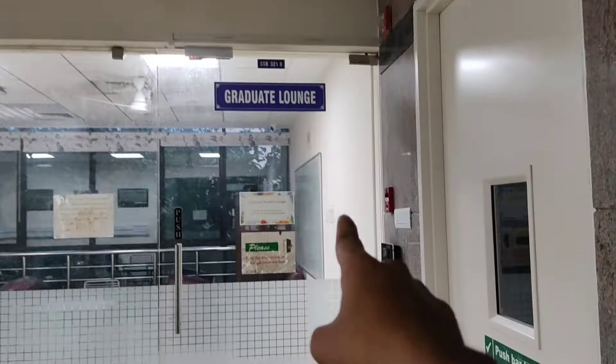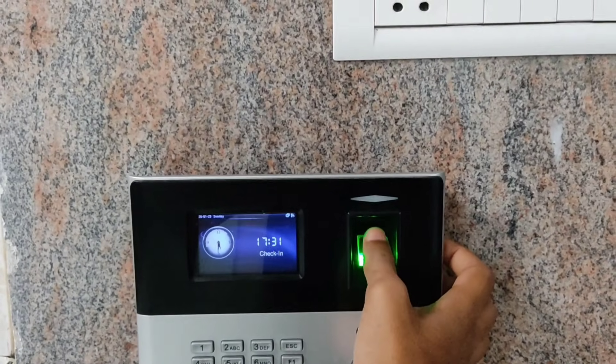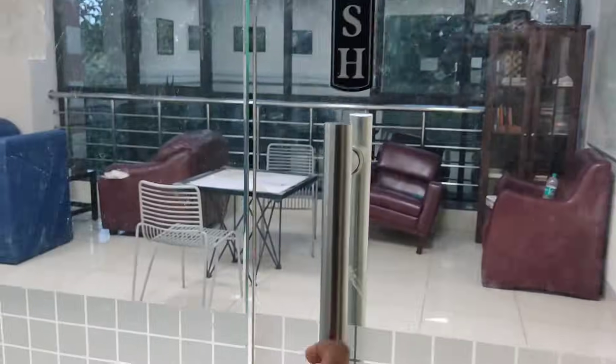Check this out — this is one of the meeting rooms on the second floor of this building. On the right side is the graduate lounge, a dedicated space for postgraduate students to relax and collaborate. To enter, you simply scan your fingerprint and the door opens.